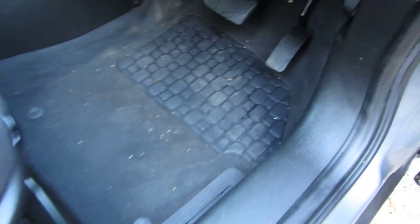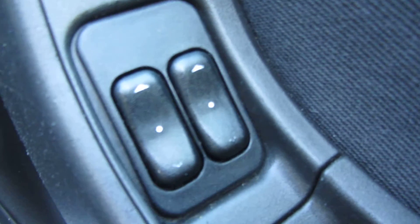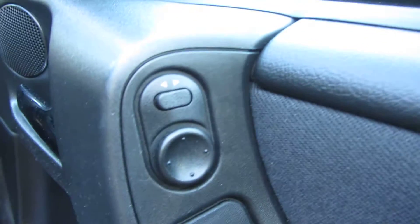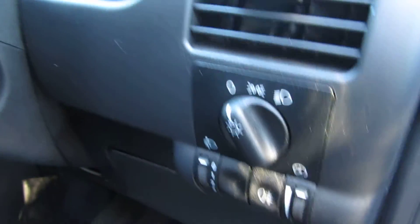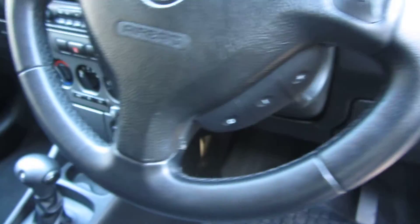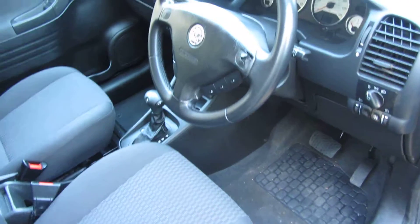It's got electric windows in the front and those are auto one touch, and you've also got electric mirrors - they're not electrically folding. Lights over here, windscreen wipers, and a multi-function steering wheel as this is the Design trim, so you can adjust the stereo from the steering wheel. I'm going to jump in the car and turn it on.